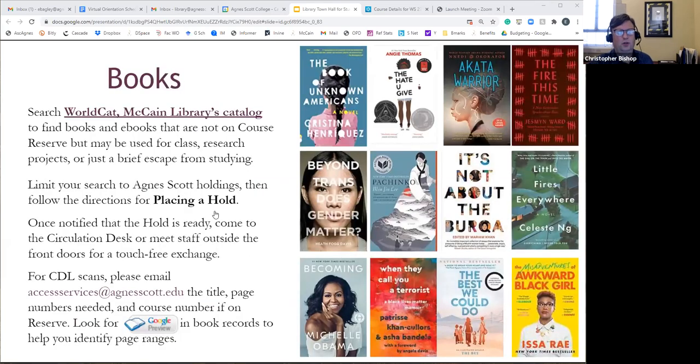WorldCat is the catalog we use — it includes all of our holdings, including equipment, DVDs, streaming films, and ebooks. A really useful feature of WorldCat is that in addition to our holdings, it includes holdings from other libraries around the world. When you're in there, if you're just looking for things owned by Agnes Scott, you can limit the holdings to Agnes Scott and then place your hold from there. You can pick up at the circulation desk, or we can bring items out to you.